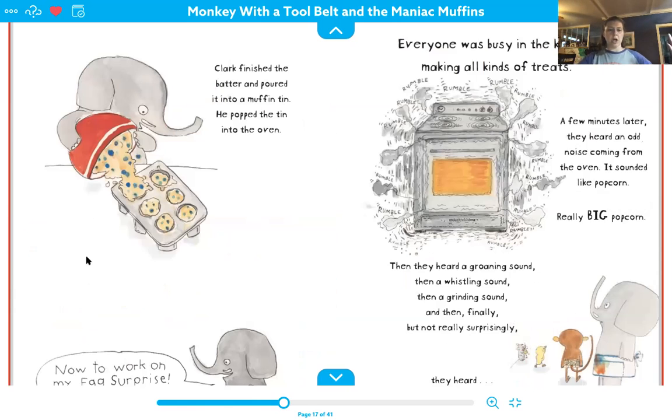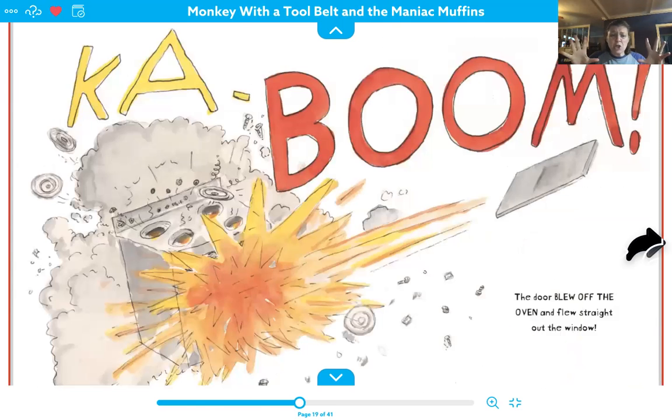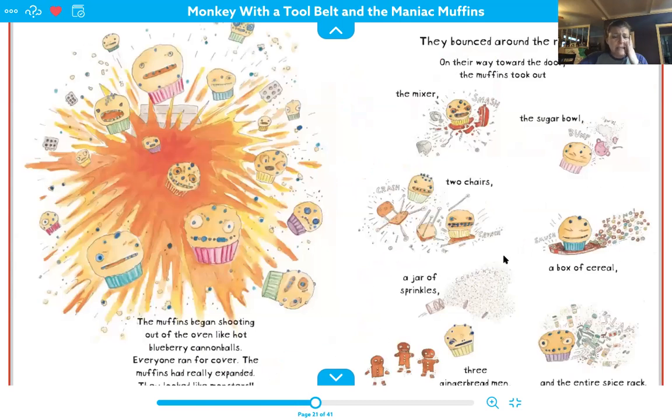Now to work on my surprise. Everyone was busy in the kitchen making all kinds of treats. And a few minutes later, they heard an odd noise coming from the oven. It sounded like popcorn — really, really big popcorn. Then they heard a groaning sound, a whistling sound, a grinding sound. And then finally, but not really surprisingly, they heard kaboom! The door blew off the oven and flew straight out the window. The muffins began shooting out of the oven like hot little blueberry cannonballs and everybody ran for cover, and the muffins had really expanded.